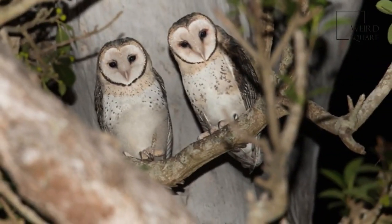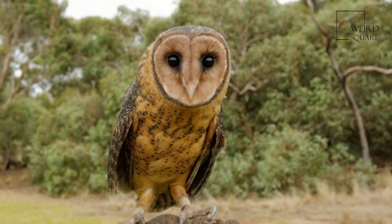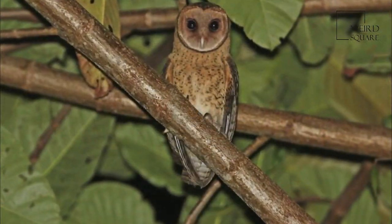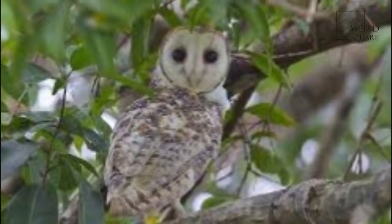They breed when conditions are favorable, which can be any time of the year. The nest is usually built in hollow trees with soil, mulch or sand. Some populations, including Tasmania and the Nullarbor Plain, are known to use underground caves or rock crevices for nesting and roosting.